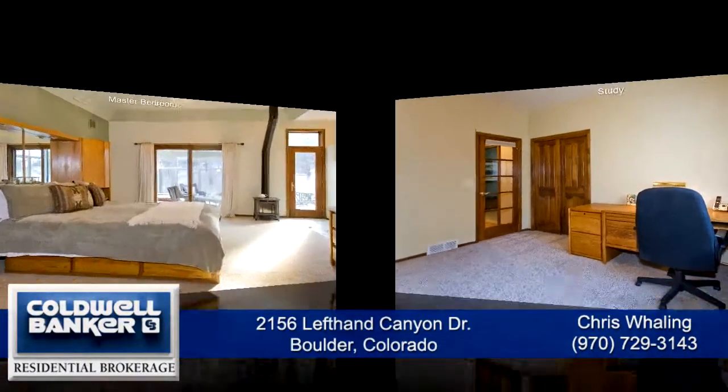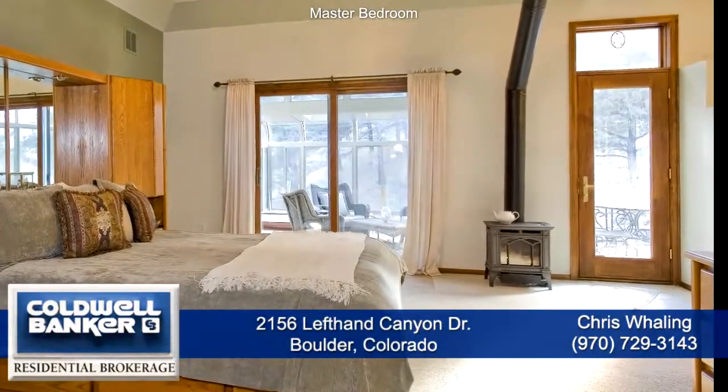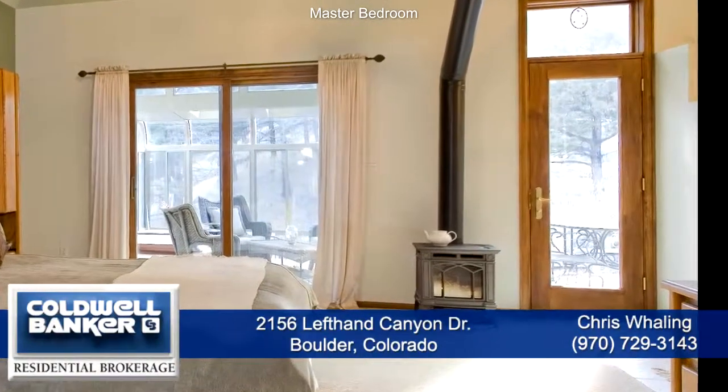It also has a bay window with window seat. There's an office on the first floor that is currently being used as a study. The spacious master suite is also on the main level, has a tray ceiling, gas fireplace, and direct access to the sunroom.